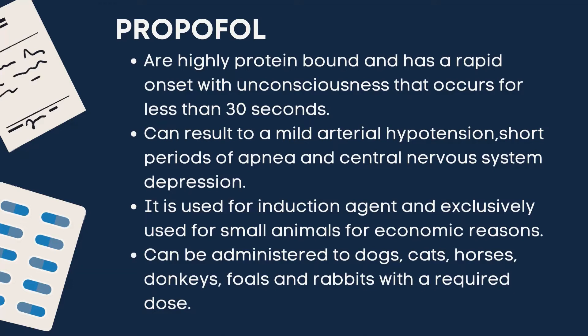Propofol is used as an induction agent and is exclusively used for small animals for economic reasons. It can be administered to dogs, cats, horses, donkeys, foals, and rabbits with the required dose.